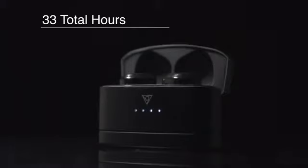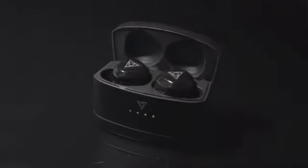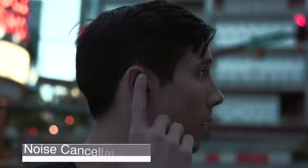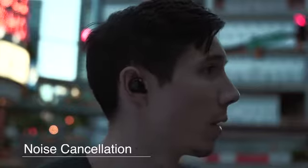And when you combine all of this with a smaller, more portable, and more powerful case, you'll get 33 total hours of battery life, so you can keep active all day long. And when you have to make a call, vFit2 offers crystal clear audio combined with active noise cancellation. Hey, I'm gonna need those back.